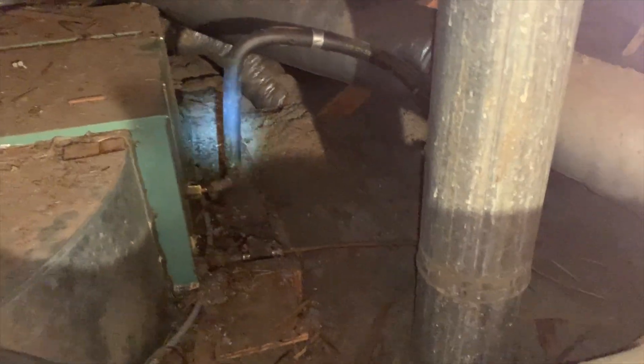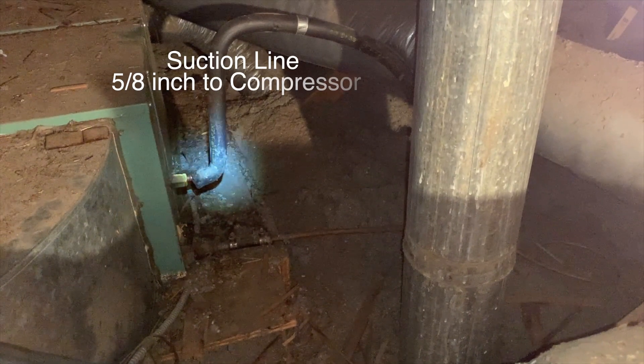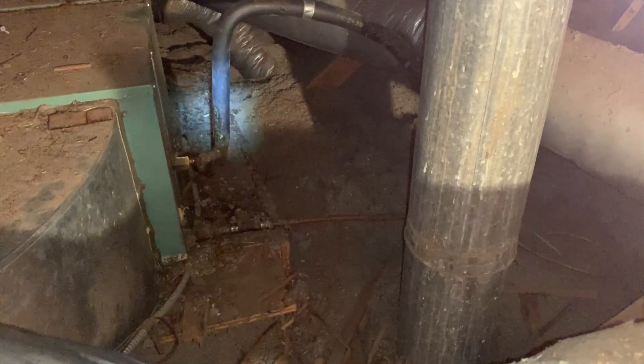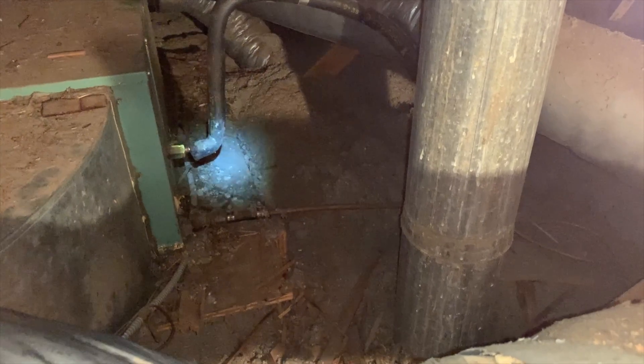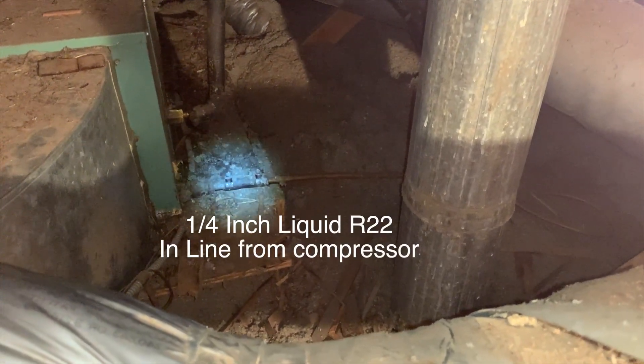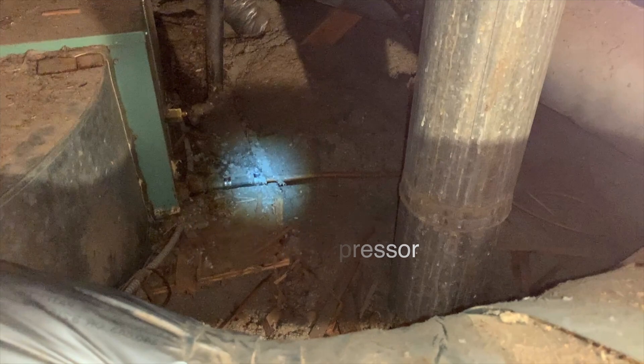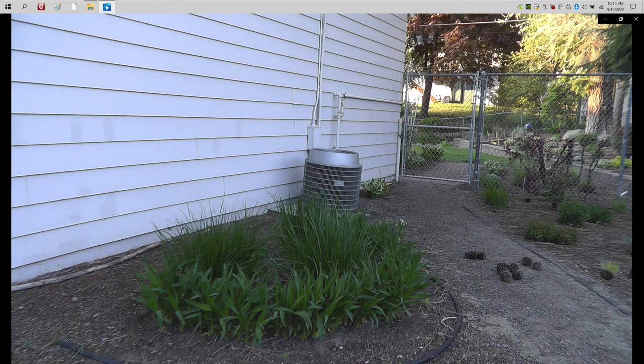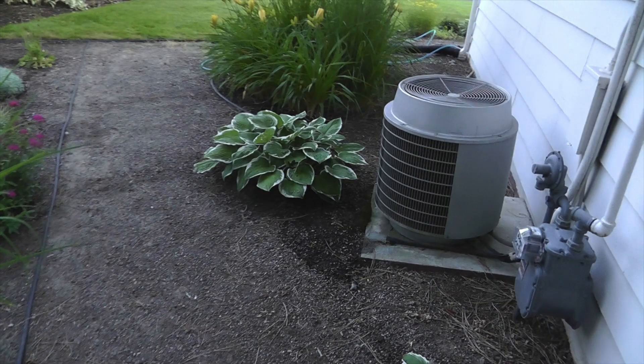We have two lines connected to the air handler evaporator in the attic. One is a 5/8 inch suction tube line that goes down to the air compressor, and the other is a quarter inch line that feeds R22 liquid into the evaporator to cool the air. This is the Carrier unit that was bought in 1974 and has been sitting there for about 48 years.